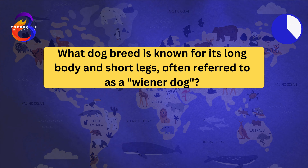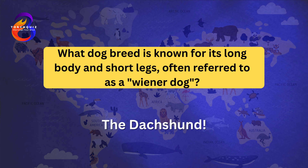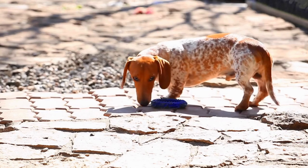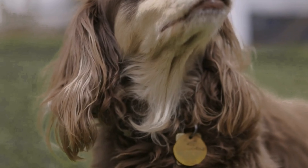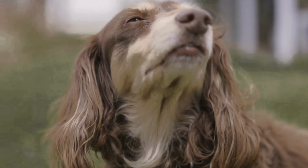What dog breed is known for its long body and short legs, often referred to as a wiener dog? The Dachshund. Dachshunds have a distinctive long body and short legs, giving them a unique appearance. They were originally bred for hunting small game like badgers and rabbits. Dachshunds come in three coat varieties: smooth, long-haired, and wire-haired. They are known for their playful and courageous nature.